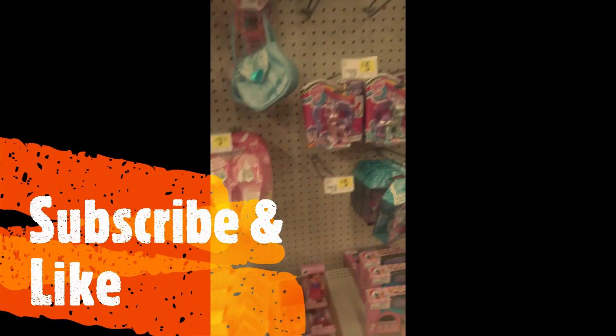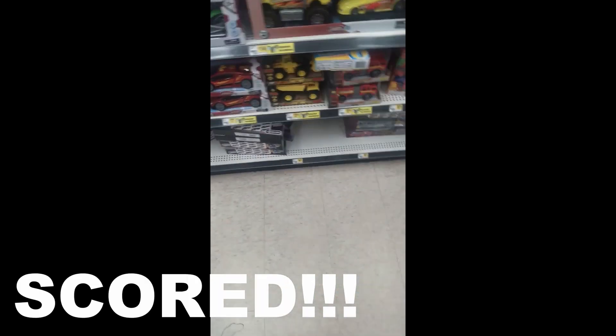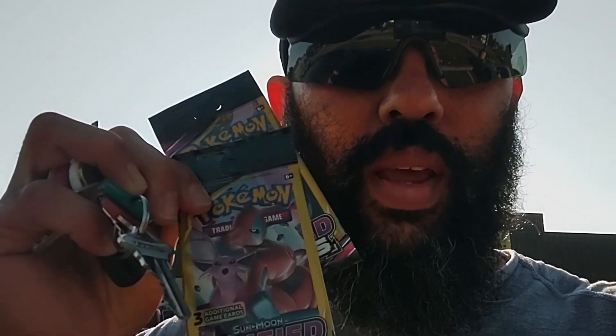So we're at Dollar General number four. We're going to go on in and see if we can find any hidden Pokémon cards — under the shelf, top of the shelf, in plain sight, behind the cash register — as well as some Hot Wheel cards we need to complete our set. We did pick up some cards right here — Unified Minds found under the shelves. Apologies for the messy recording. Let's head on to our fifth Dollar General and see if we can get lucky.